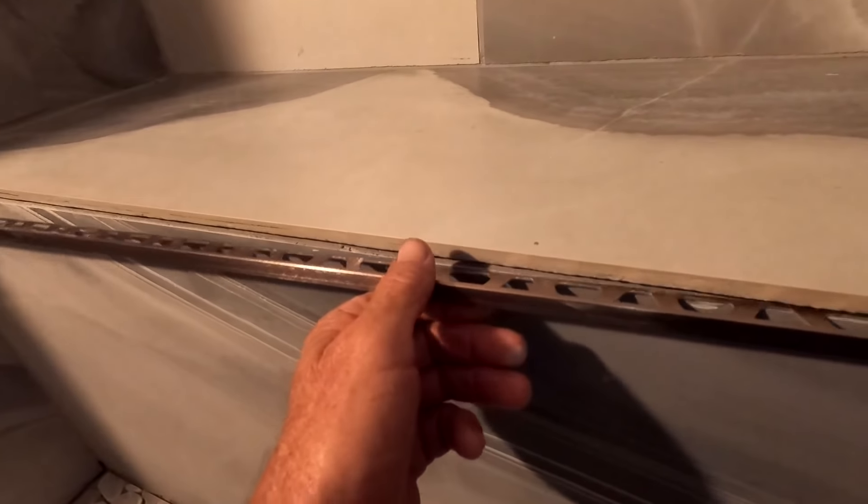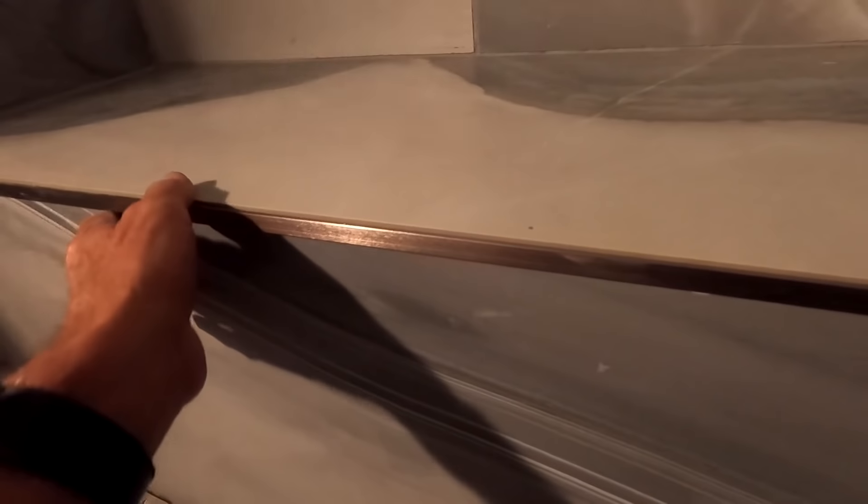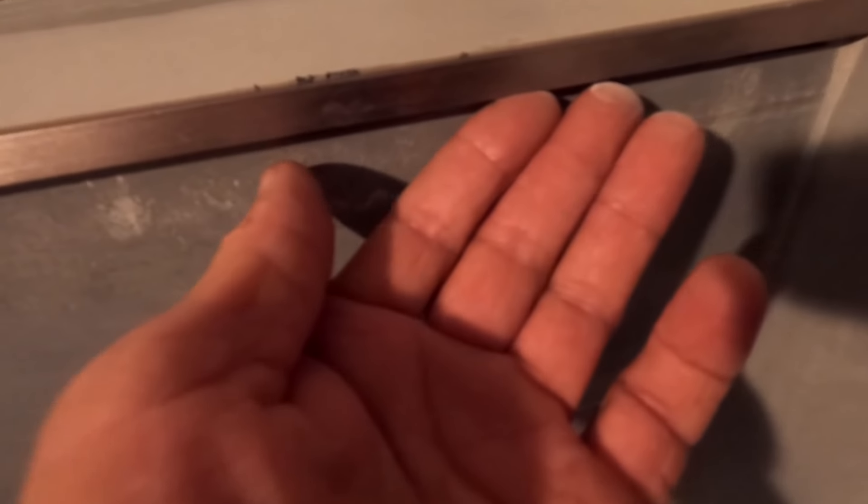He thought he went and put it in — that's how it was before — and he drilled in there to put that in. They've got the same lippage on the back here as on the other side.